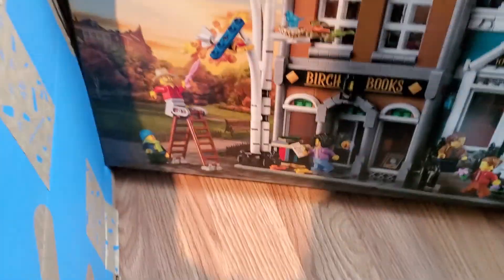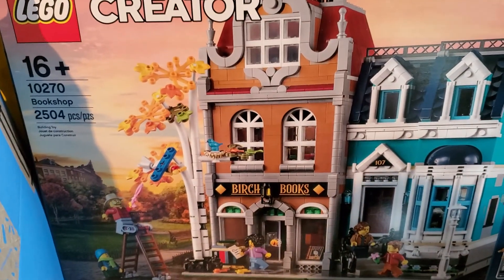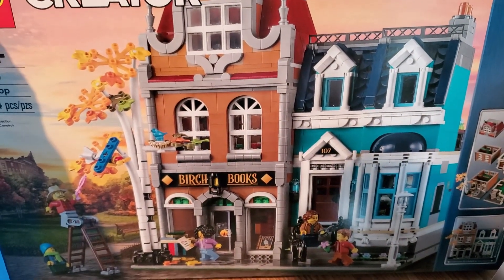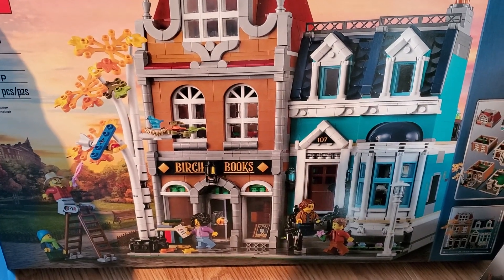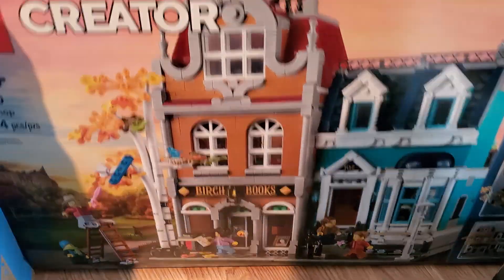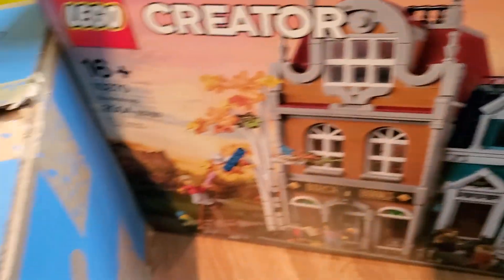One item left in this box — it's a big one though. It's the Bookshop, 10270. Very happy to get this. It was on my list to get additional copies of, so here it is. Already sealed. That's going to be a good thing. Now we can get rid of this box — just making a mess over here. I'll clean it up later.